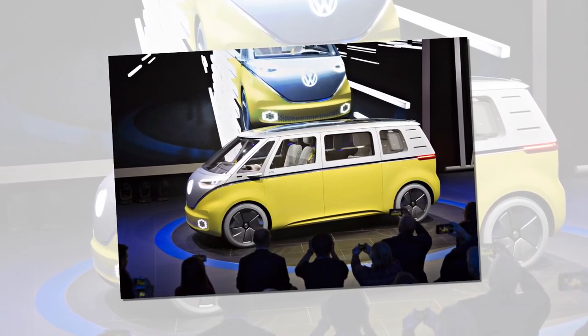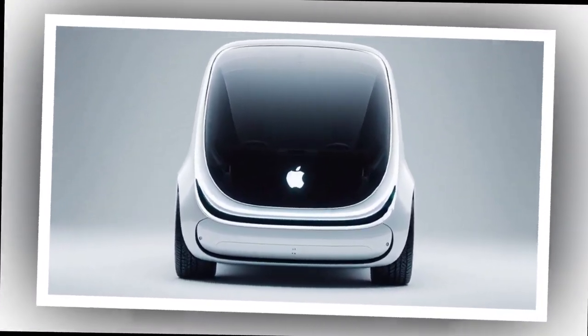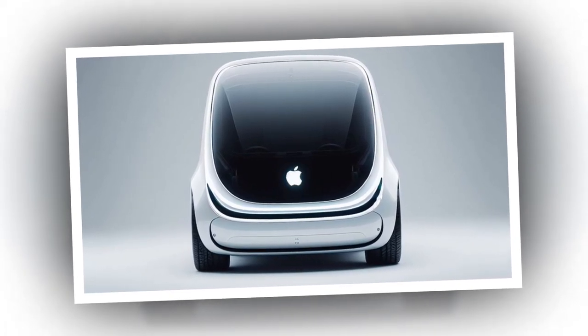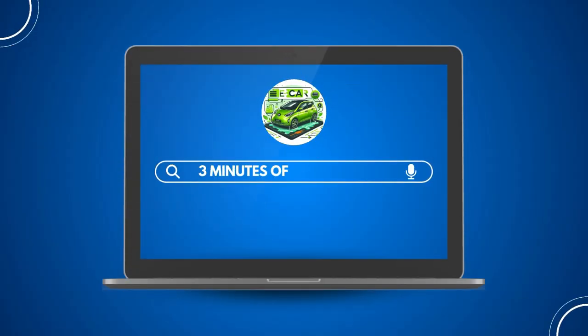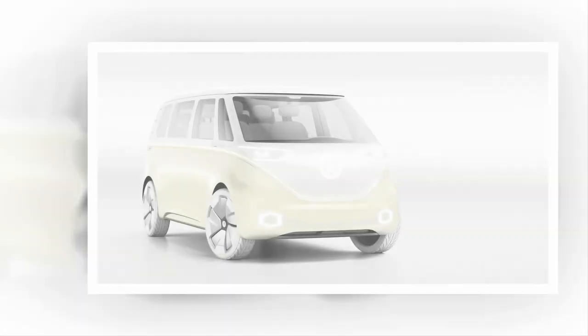Apple Car would have looked like a futuristic van with rounded edges. Apple dreamed of a self-driving bubble car with an all-glass roof, adjustable tinted windows, and a stripped-down interior free of driver controls. Here's a look at the ambitious design that was ahead of its time.